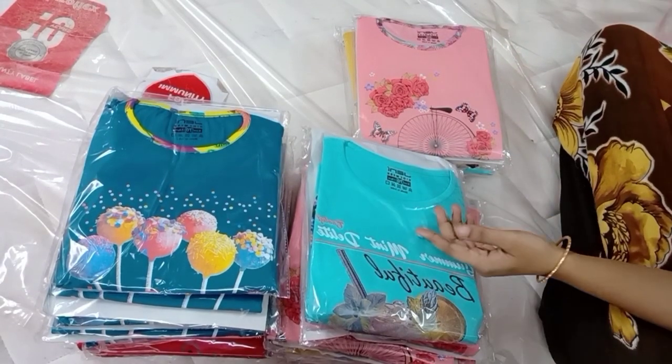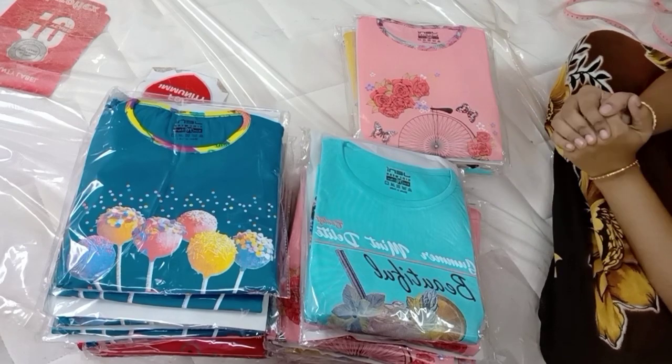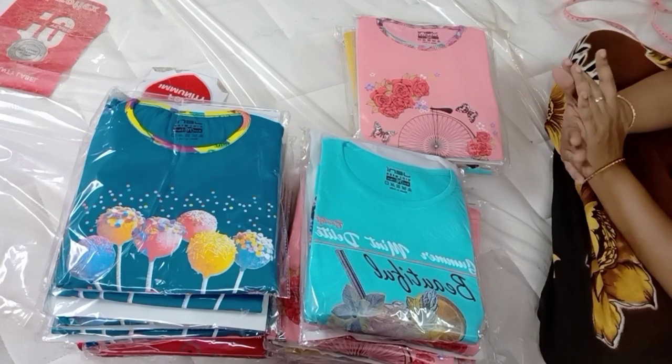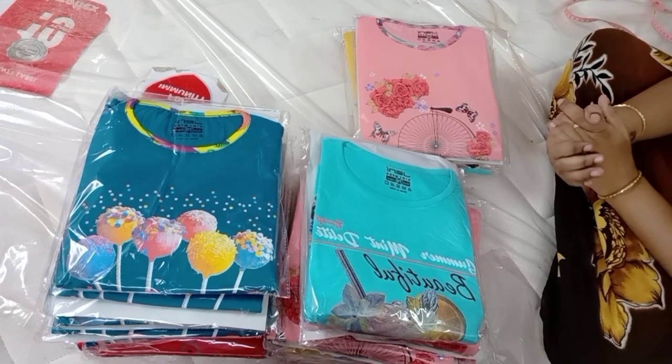Hi, hello friends! Welcome to Nimalan Collection Channel. First time? Subscribe and click all notification options. If you are a customer or new to the channel, you can do online shopping — the link is in the description. Subscribe!